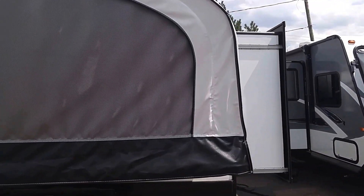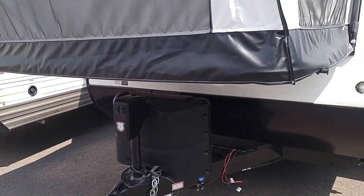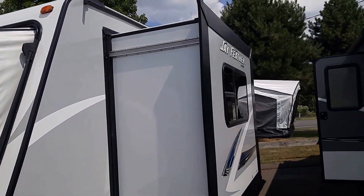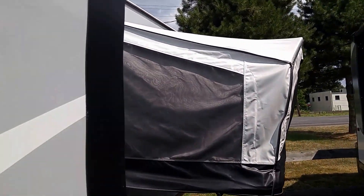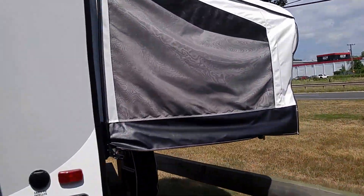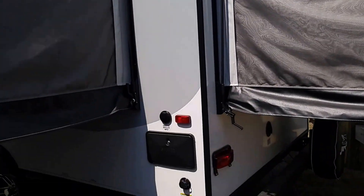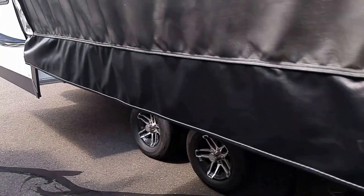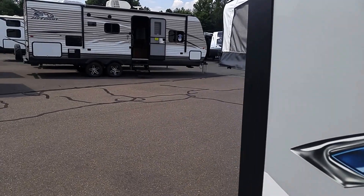We got three tent pop-outs, electric tongue jack with LED lights, two 20-gallon propane tanks, one slide. All the tents are guaranteed for five years. Really a nice, lightweight camper here, hybrid. 2017, outdoor shower. Vacuum-bond laminated sidewalls.